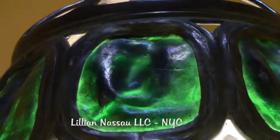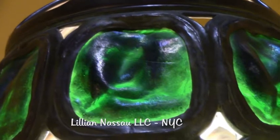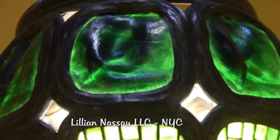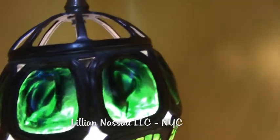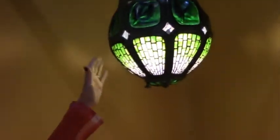It's made of leaded glass turtle back glass. These are turtle back glass pieces, and they are very highly sought after by Tiffany collectors.